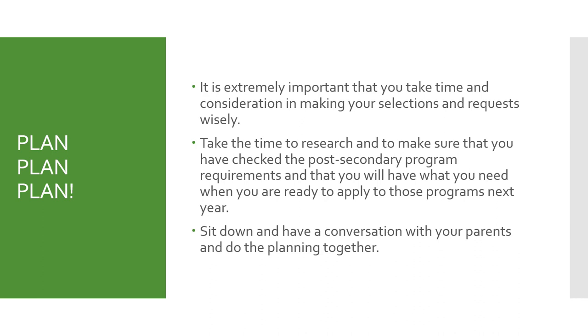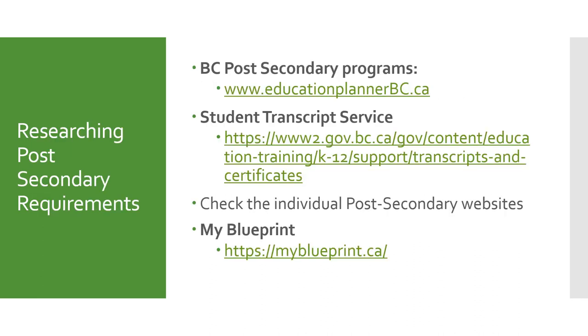Do talk to your parent or custodian and sit down to do the planning together. We don't want you to be left scrambling or without a course for next year, so please make sure you plan and select the courses that you want. A really helpful tool for you to look at would be the education planner. There's also other resources such as the student transcript service, which we will discuss more in your grade 12 year. You can also take a look at individual post-secondary websites, and something you've been using since the beginning of high school is My Blueprint. These resources are very handy and helpful in planning and researching your post-secondary requirements.